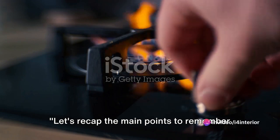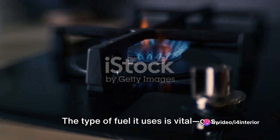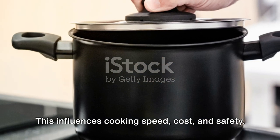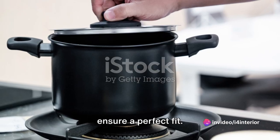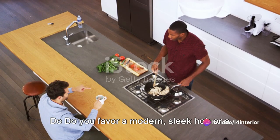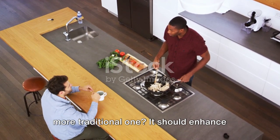Let's recap the main points to remember when choosing your perfect hob. The type of fuel it uses is vital — gas, electric, or induction — as this influences cooking speed, cost, and safety. The size of your hob also matters; measure your kitchen area accurately to ensure a perfect fit. Your style preference is also important: do you favor a modern, sleek hob or a more traditional one? It should enhance your kitchen's theme.